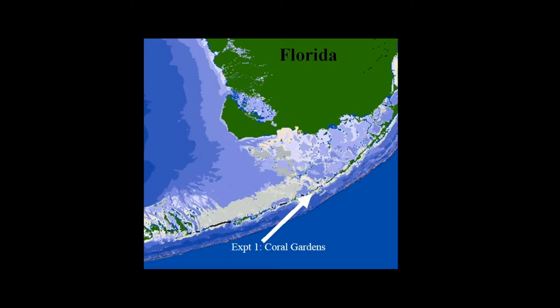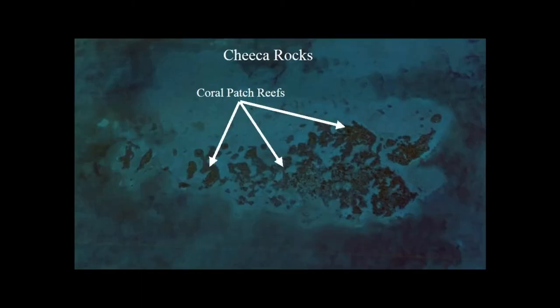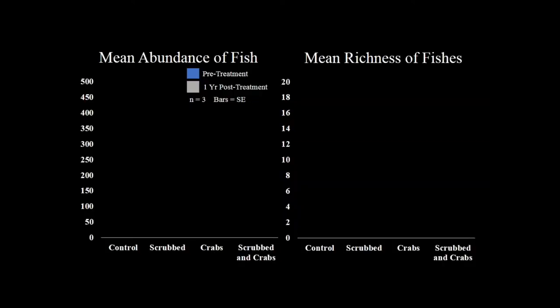The data were too clean, so we decided to replicate the experiment about 20 miles away to see if we could mess them up a little bit. It's a very similar cluster of patch reefs just outside a small special preservation area in the Keys. We used the exact same treatments, plus an additional one where we denuded reefs of algae but did not add crabs.